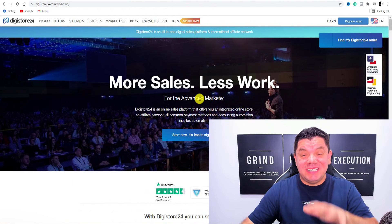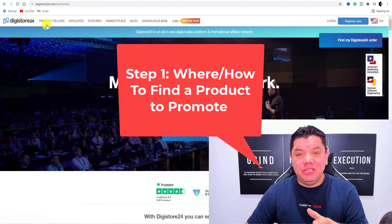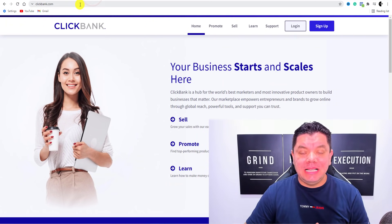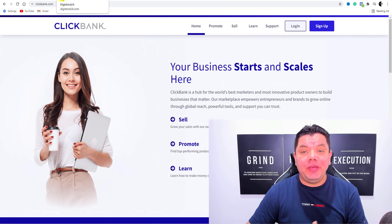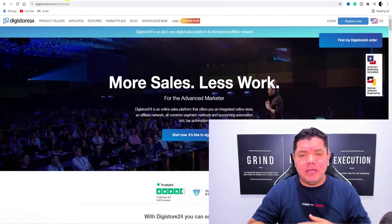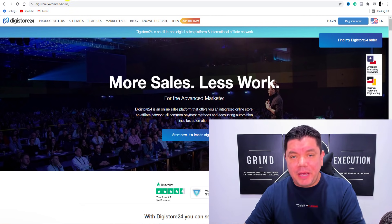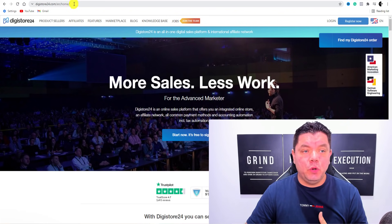So the first step in this strategy is to find a product to promote. Luckily for you, you can use sites like Digistore24, Warrior Plus, and even ClickBank.com, depending on what country you are in. All these affiliate sites offer a range of different products from make money online to tech to e-commerce and a whole range of other digital type products, depending on what you want to promote, whether you want to go into weight loss as well.